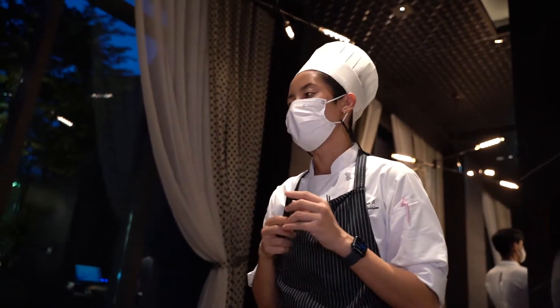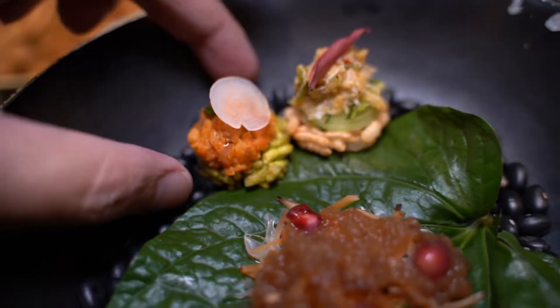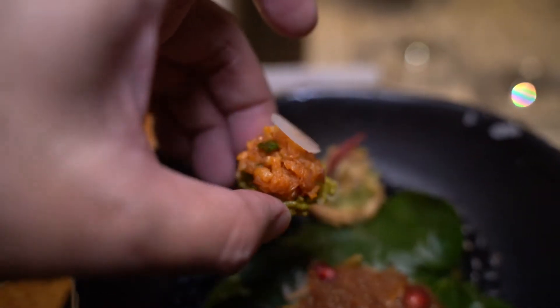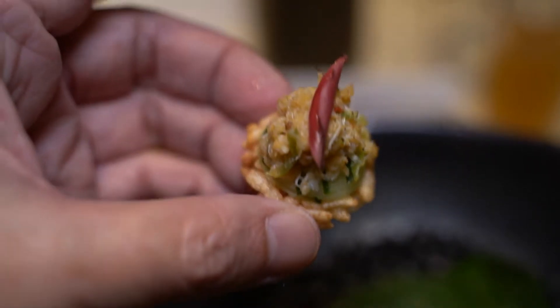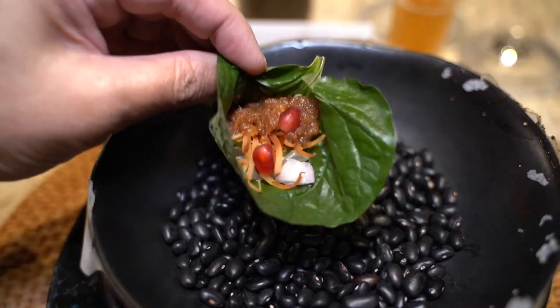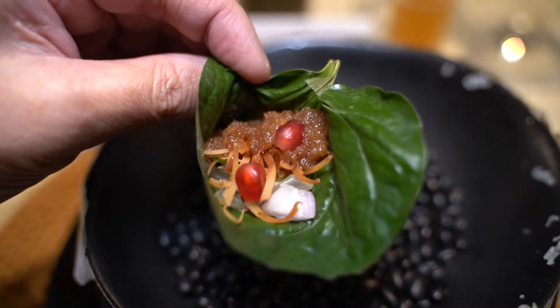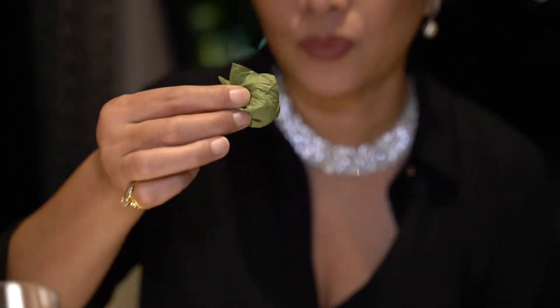Chef Chatsorn Pratoomma, the head chef of Flourish, is the creator of today's meal. Puffed rice patty with spicy shrimp paste — in Thai it's called khao tang. This is another version with crab meat and crab roe. The betel leaf is filled with pomelo, pomegranate, red onions, roasted coconut, and a special caramelized coconut and shrimp paste.